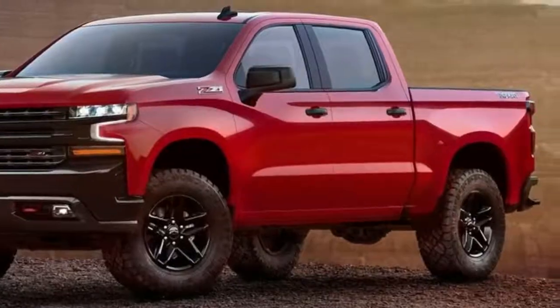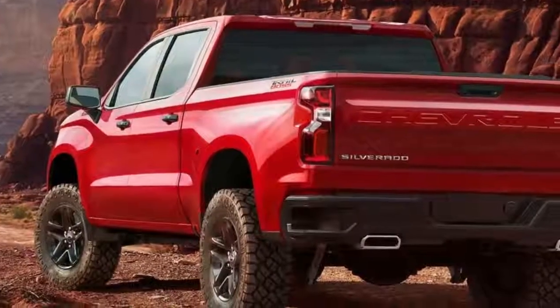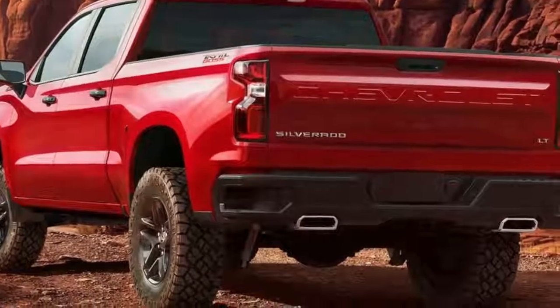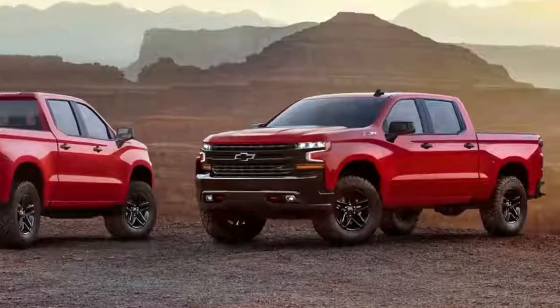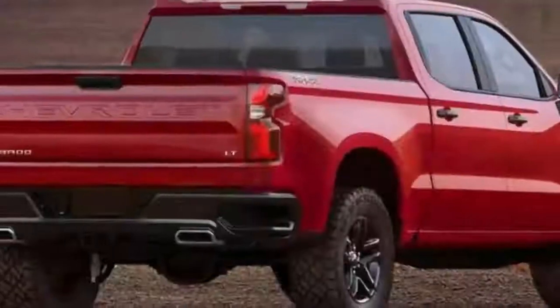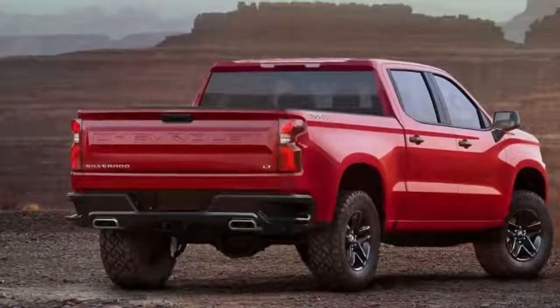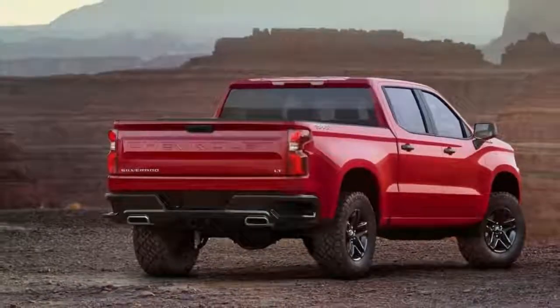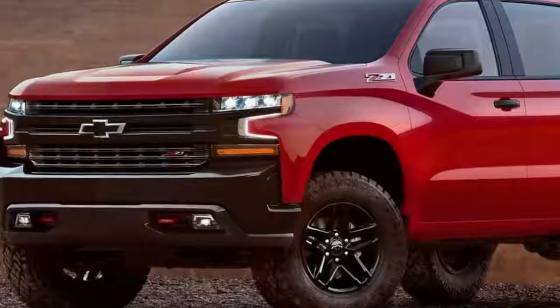the aggressive 2019 Silverado 1500 LT Trail Boss gives us our first glimpse of the bodywork that will define the brand's bread and butter truck, which now incorporates flowing lines over its wheel arches and body sides, sports a set of thin and aggressive headlights, and wears attractive scalloped tail lamps. While beauty is in the eye of the beholder, the 2019 Chevrolet Silverado 1500's bodywork is far more distinctive than its boxy forebears.